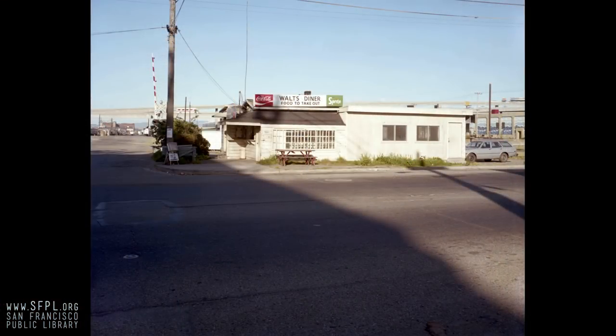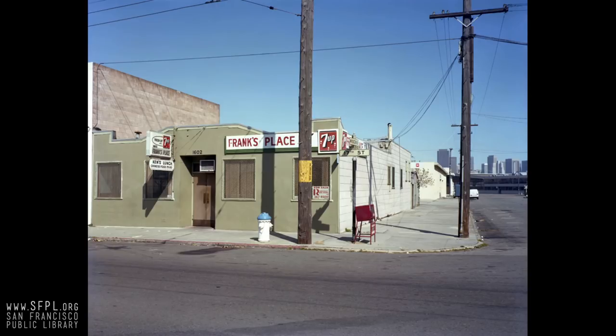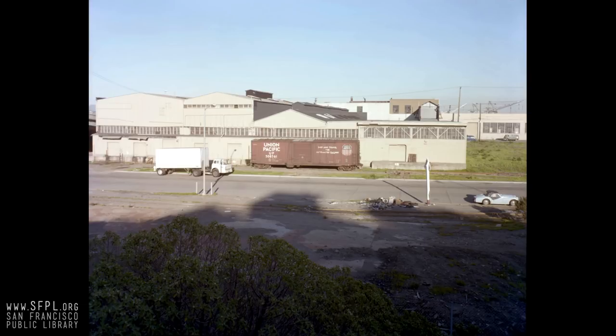I just have a fondness for these places. Red's Java House is really the only place left like this. Part of SP's train yards down there, 25th and Illinois, and the PG&E power plant — but not a lot of activity at that point. Here's another one of those lunch counters — Frank's Place, which is now the Parkside, right across from the park on 17th Street. These old boxcars and old vehicles — this car would sit there for weeks and nobody would steal it or damage it. Times were different.